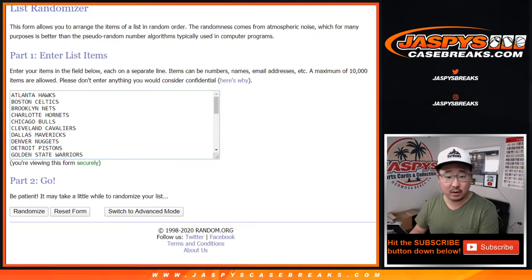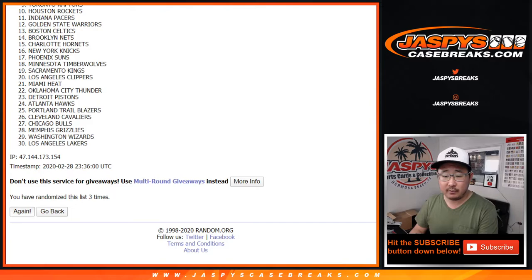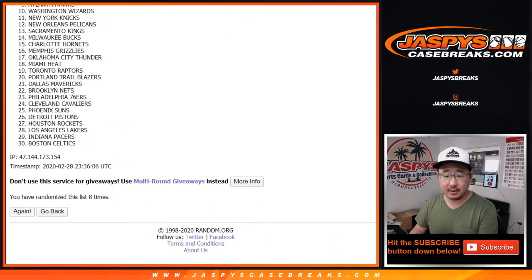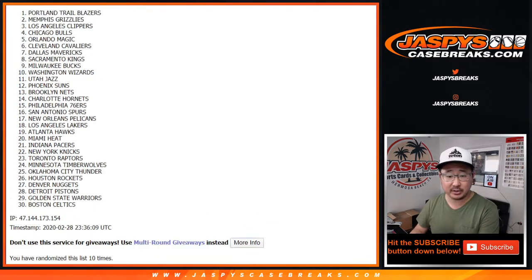4 and a 6, 10 times for the teams. After 10, we've got the Trailblazers down to the Celtics.